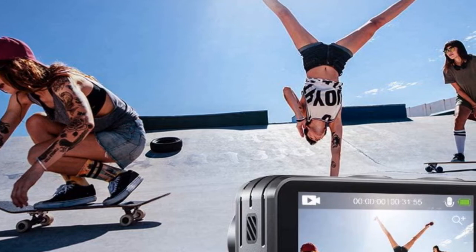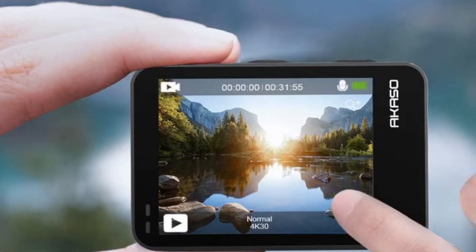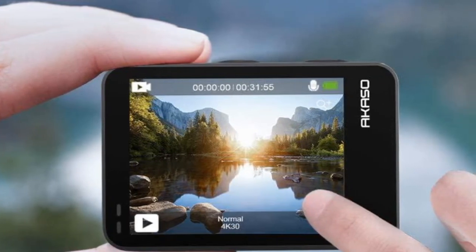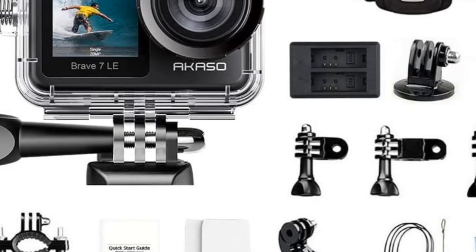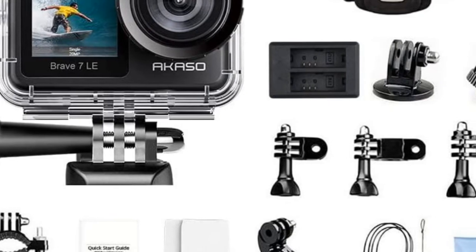It delivers excellent footage even when you or the subject is in fast motion. Digital zoom and various shooting modes — including time-lapse, burst photo, and fast motion — help you create footage beyond imagination. Included accessories such as 2 rechargeable batteries, a remote, waterproof housing, and multifunctional mounting kits help you expand your usage scenarios on a pleasant budget.